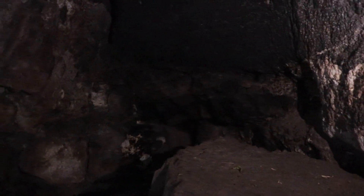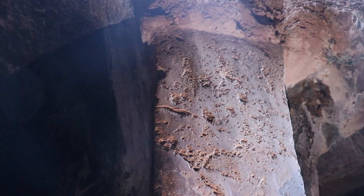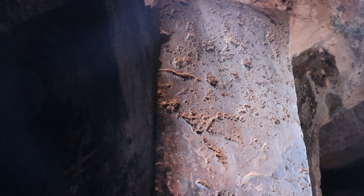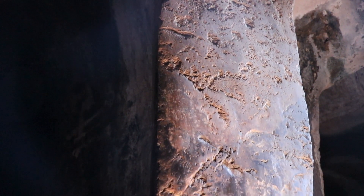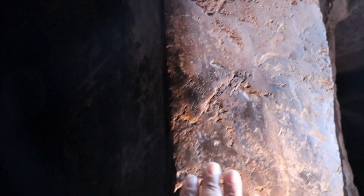Thank goodness we have a cell phone flashlight, otherwise we would have missed this section of the cavern, which is about seven feet high and features a smooth, polished section — I would say to the point of vitrification.